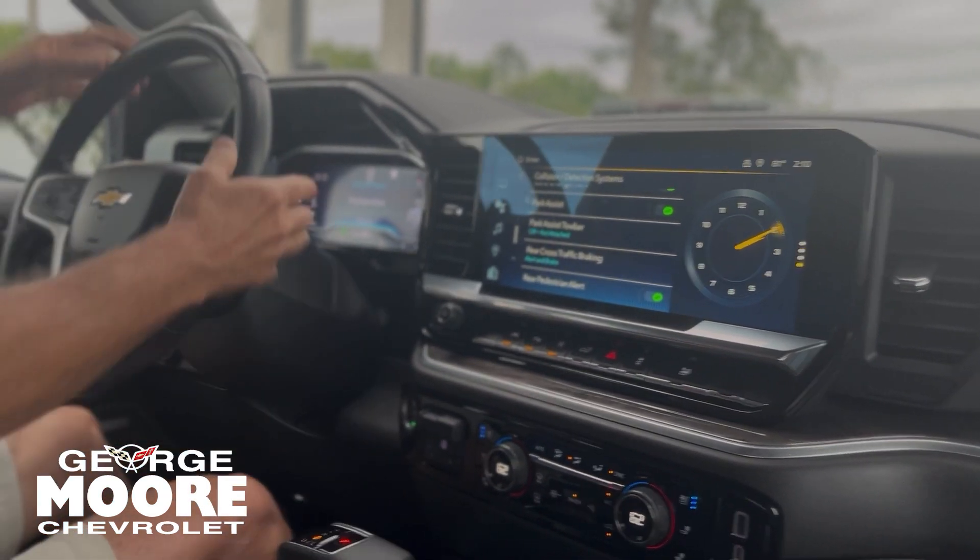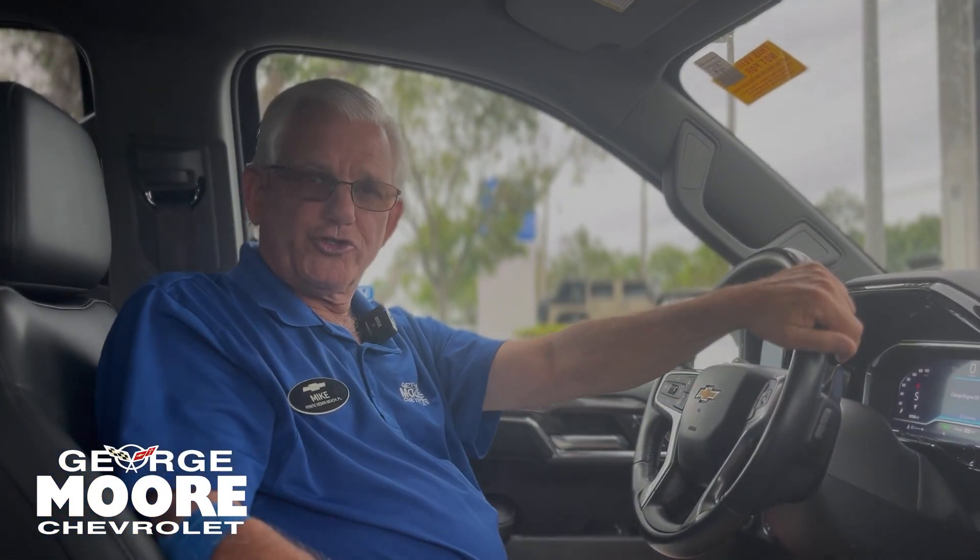Really nice vehicle. Paddle shifters. My name is Mike Forster — you can reach me at 904-866-6800. Come on in for a test drive.